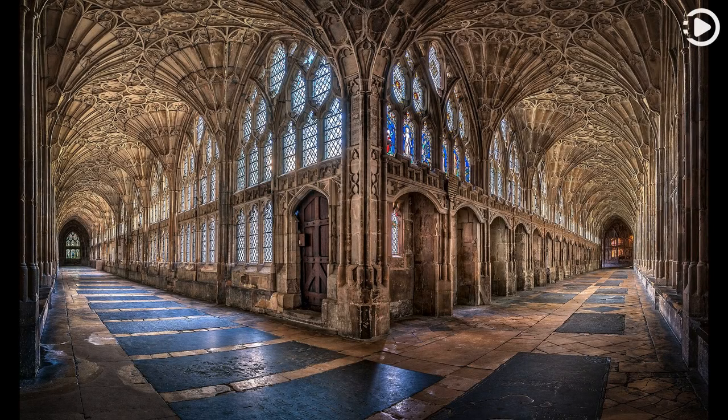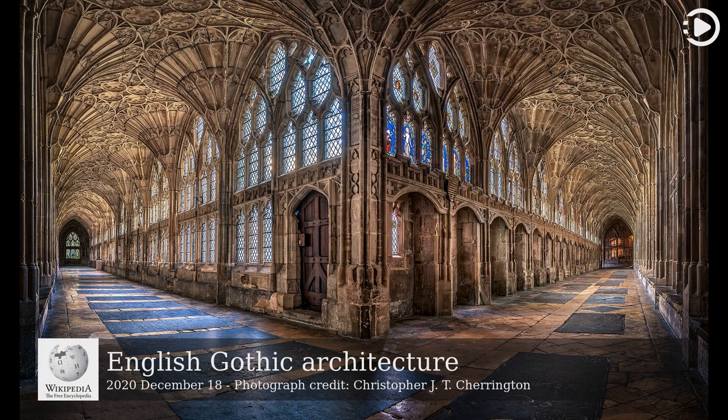Hello. Wikipedia's Picture of the Day, December 18, 2020. Today's video is about English Gothic architecture.